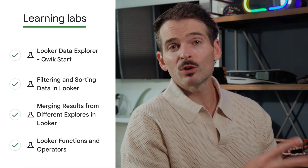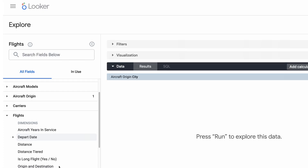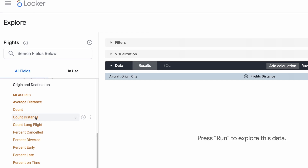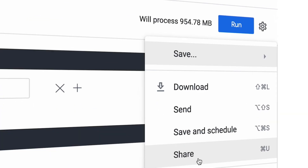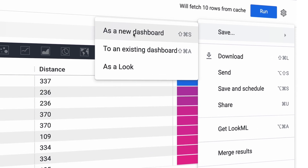This course has four learning labs that walk you through different tasks in Looker: how to find the data — for example, flight data — how to pick the dimensions and measures, or really the pieces of the data you want to examine, like departure dates and flight distance, how to filter and sort the data in different ways, and how to merge data from two different sources. It also walks you through how to save your data visualizations, also known as looks, to a dashboard.